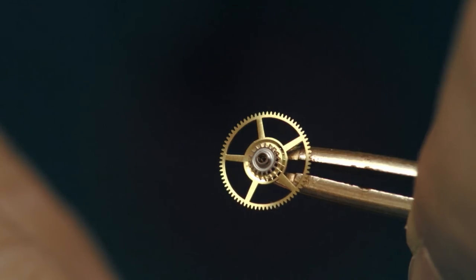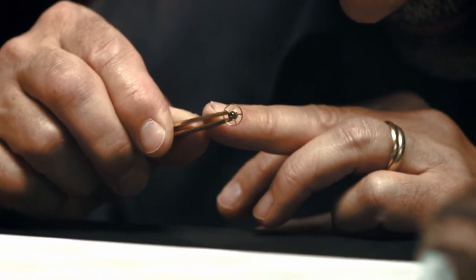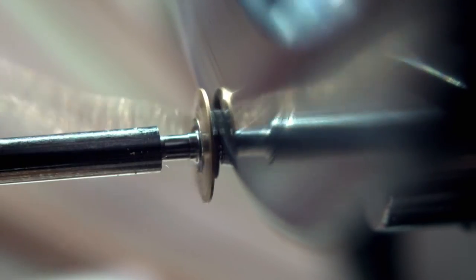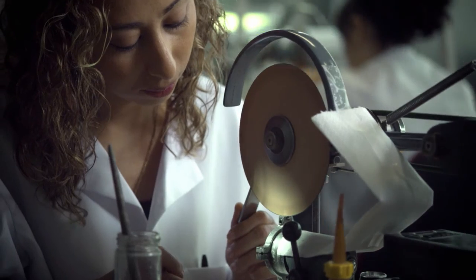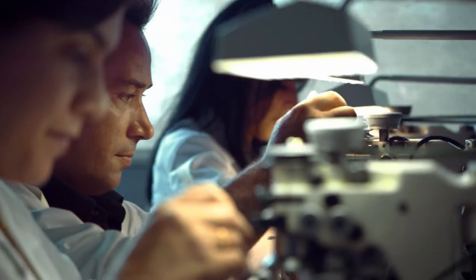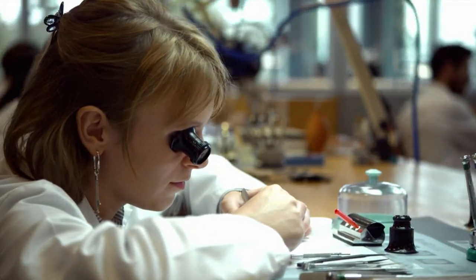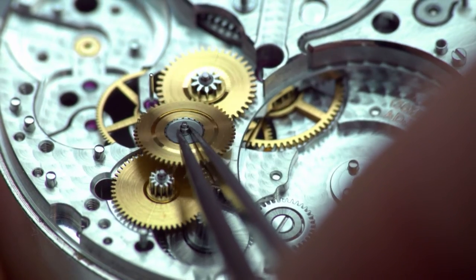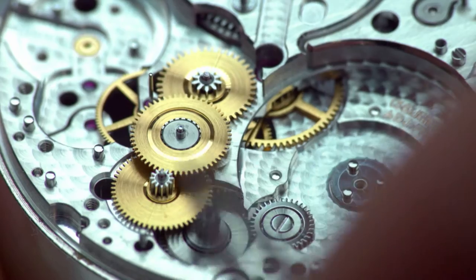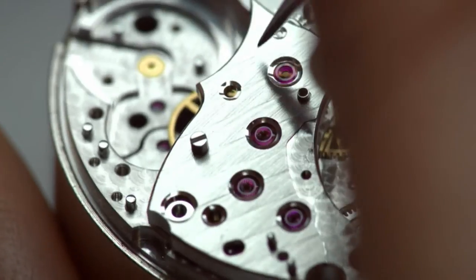The pinion faces and shanks must be polished. To earn the Poinçon de Genève quality hallmark, outstanding craftsmanship is needed — some polishing procedures need more than one year of training to achieve perfection. Some Roger Dubuis movements contain up to 500 different parts, making it even more complex to fulfill the exacting requirements of the Poinçon de Genève quality hallmark.